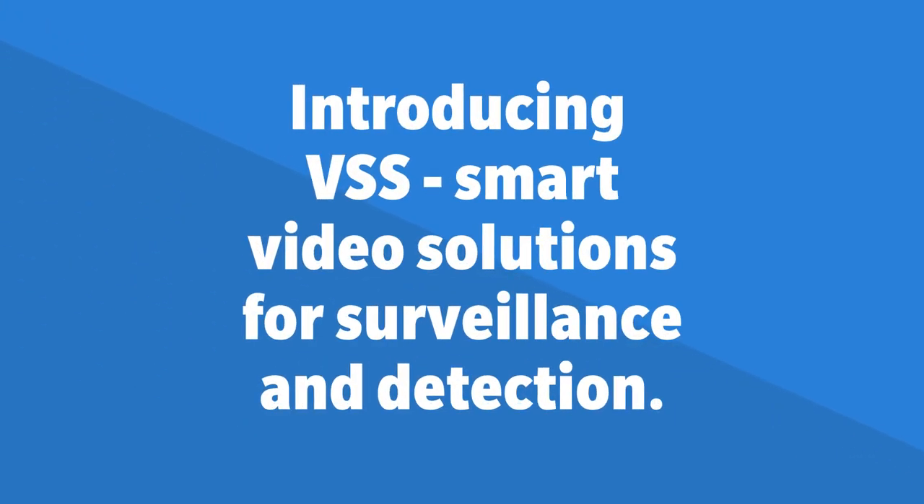Introducing VSS — smart video solutions for surveillance and detection from Konica Minolta.